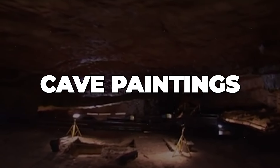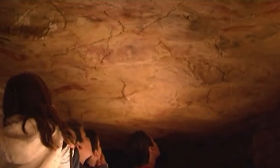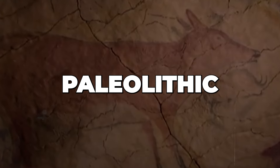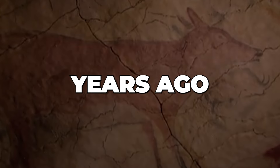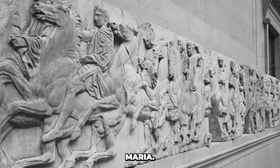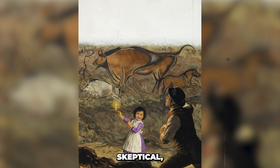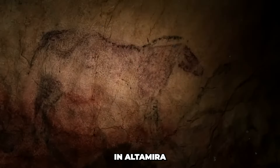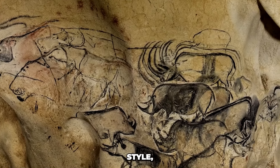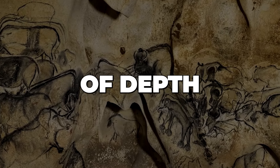Next we have the Altamira cave paintings from Spain. The Altamira cave paintings are a spectacular collection of prehistoric cave art located in the Altamira cave in northern Spain, renowned for their stunning beauty, exceptional preservation, and significant age, dating back to the Upper Paleolithic period around 36,000 years ago. The paintings were first discovered in 1879 by Spanish amateur archaeologist Marcelino Sanz de Sautuola and his young daughter Maria. While exploring the caves, Maria noticed unusual markings on the ceiling and walls, and her father soon realized the significance of what they had found. The paintings are primarily of animals — predominantly bison, horses, and boars — depicted in a naturalistic style showing keen observation of anatomy and movement. The artists utilized the contours of the cave walls to create three-dimensional effects, giving the impression of depth and realism.